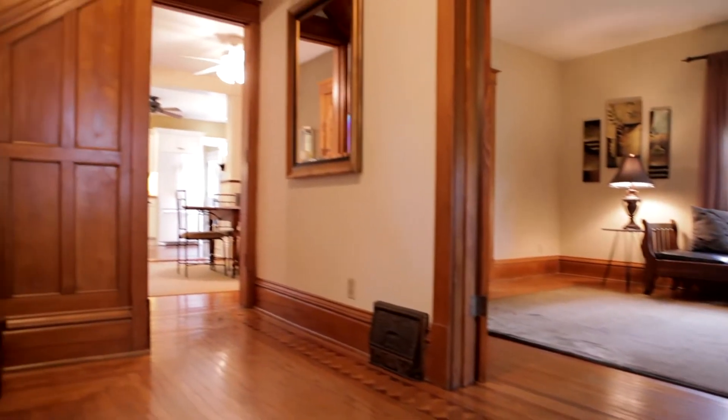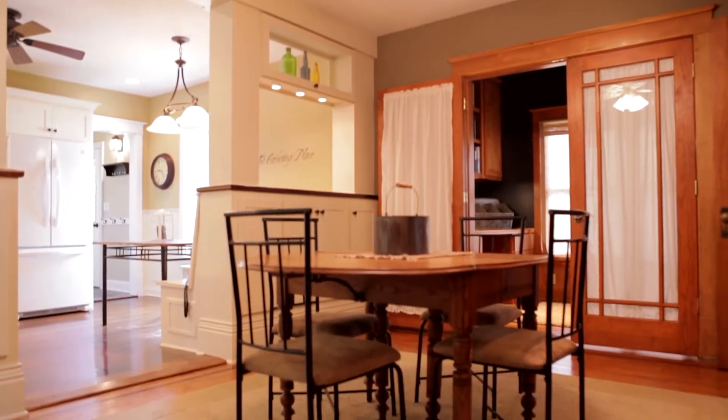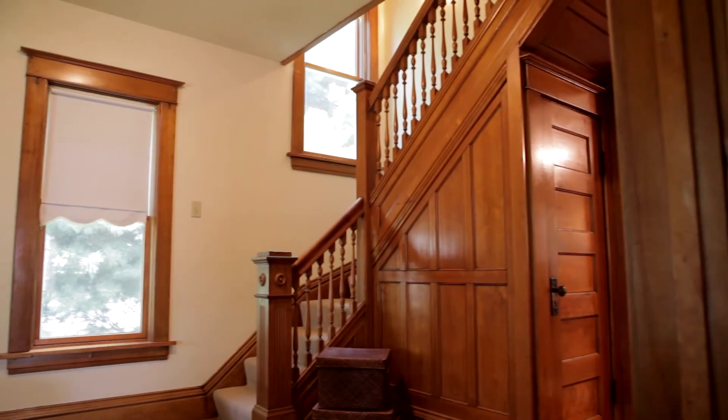This home was built in 1860 and has been meticulously maintained, preserving the inviting character. There is an eye-catching open staircase, original hardwood floors, and original woodwork casing the updated windows.